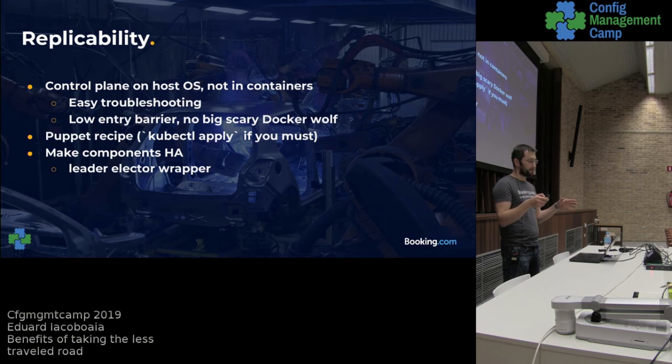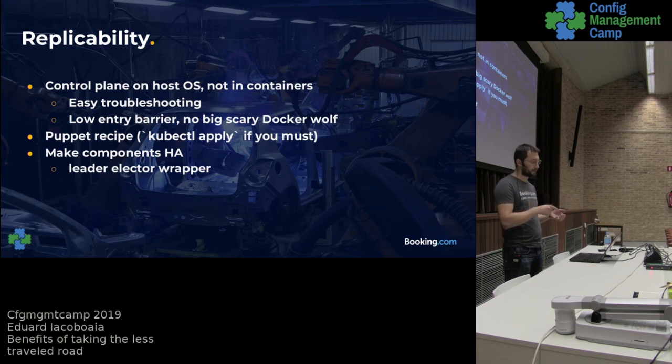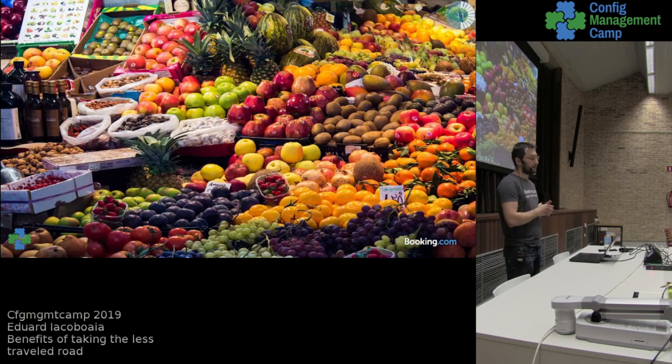We took that concept and wrote a small binary that does leader election inside the cluster. The instance that is elected leader can then start the one component that cannot run in parallel. We use this for Trident, which is our storage provider — this way we make sure that we have only one instance running, because they don't work well in parallel, and it is always running.